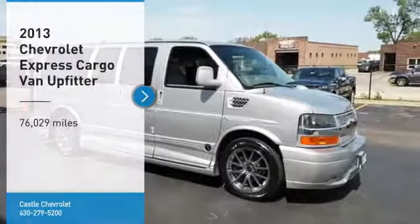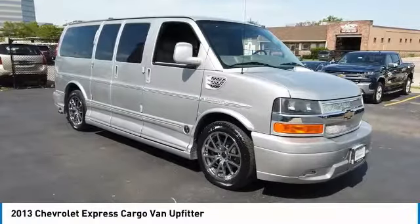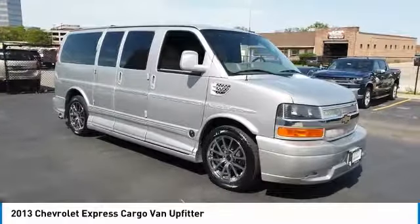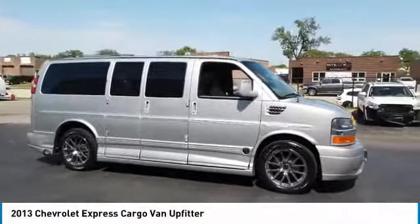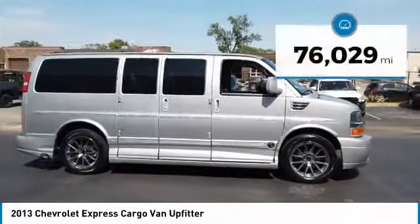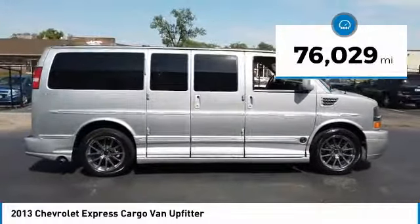We are pleased to show you the 2013 Express Cargo. The Chevy Express Cargo van is ready to handle all of your work tools, carpooling to work, or running the kids to soccer. This vehicle has less than 80,000 miles.